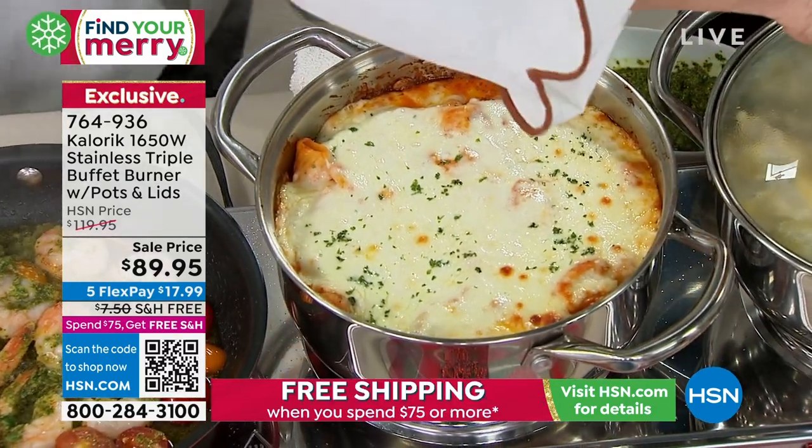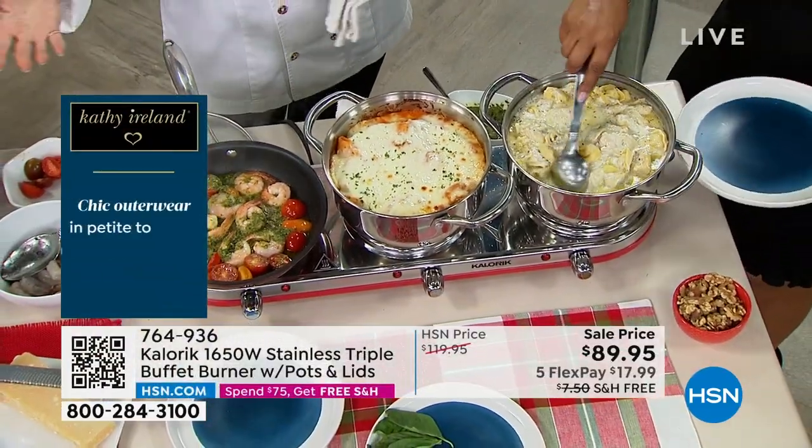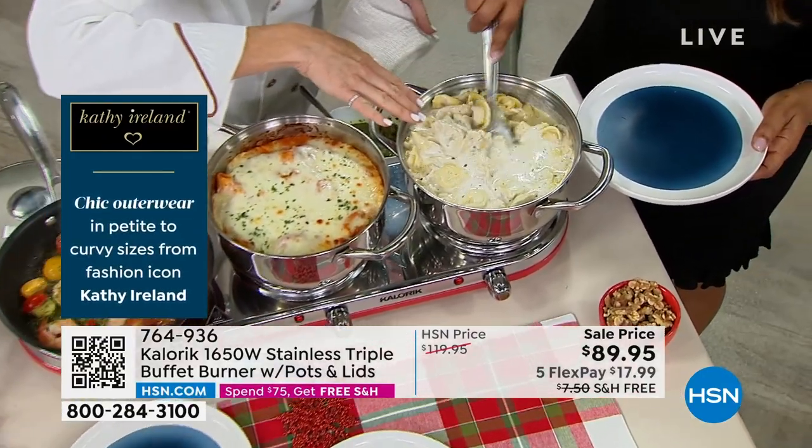You want to start dishing out? Sure, absolutely. And this is what you would do now that we're getting back together. Tortellini and gorgonzola cream sauce.